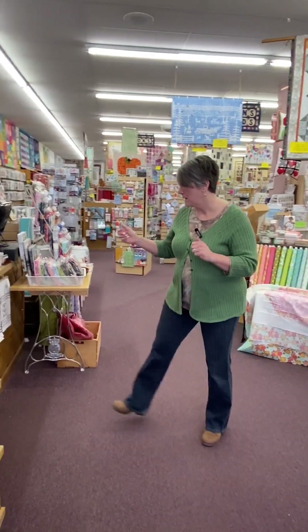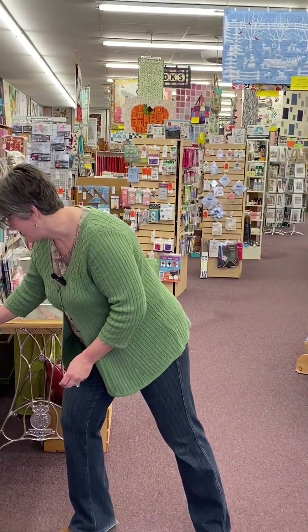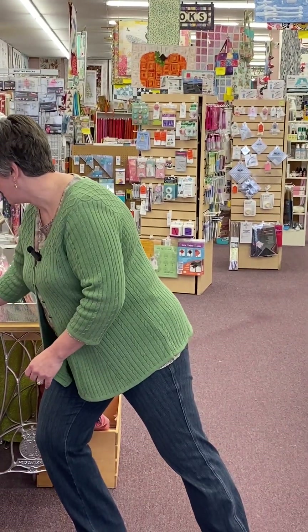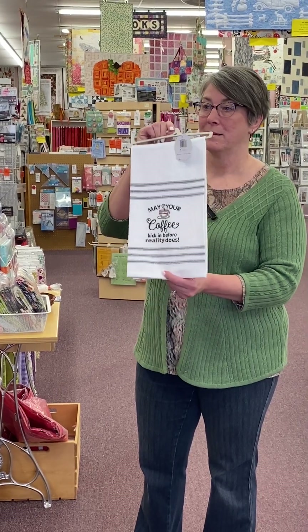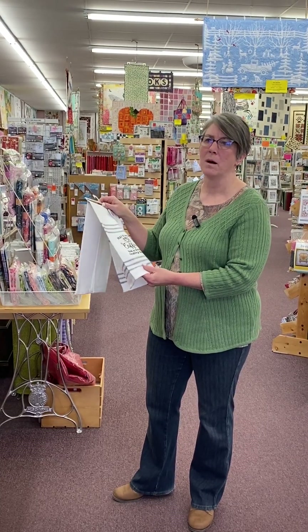Are you ready to see what's new? We've got so much stuff! Let's talk first about these dish towels we got in from Moda. I just couldn't resist. One says 'Nothing says I mean business like using a cart at the liquor store.' This one says 'Today I'm going to be as useless as the tea in Pinot Grigio.' And this last one says 'May your coffee kick in before reality does.' They are $11.09 and we've got them hanging here at the register.